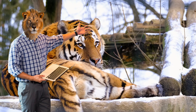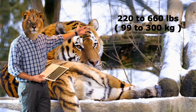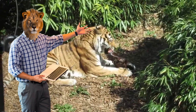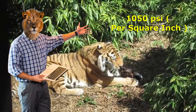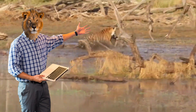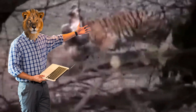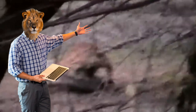Size and weight: adult tigers can reach lengths of up to 11 feet, including their tails, and can weigh between 220 to 660 pounds depending on the subspecies. Bite force: tigers have a powerful bite force estimated to be around 1,050 psi, allowing them to crush the bones of their prey with ease. Speed: despite their large size, tigers are incredibly fast, capable of reaching speeds up to 40 miles per hour in short bursts. Strength: tigers are exceptionally strong, capable of dragging prey much heavier than themselves over considerable distances.